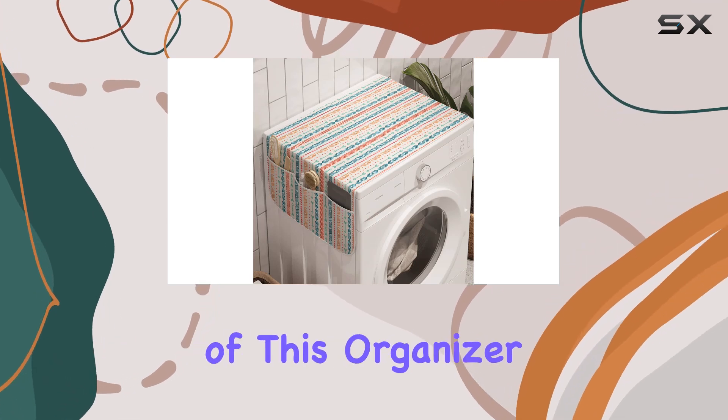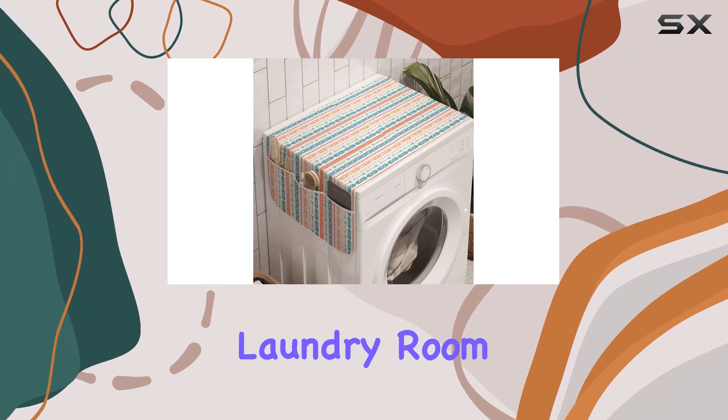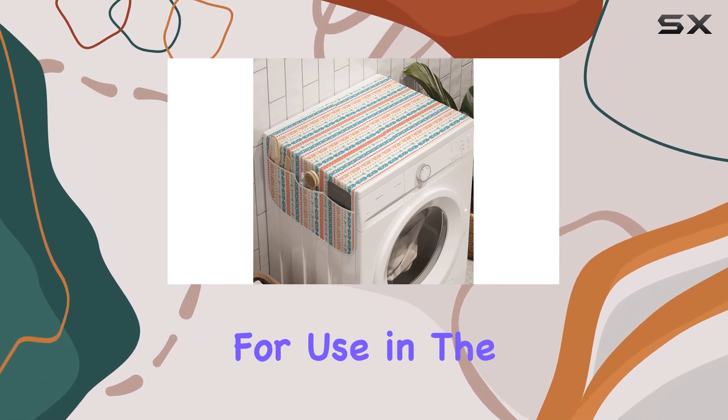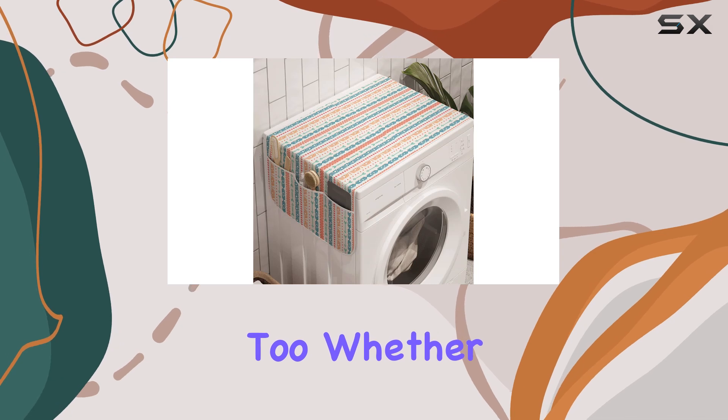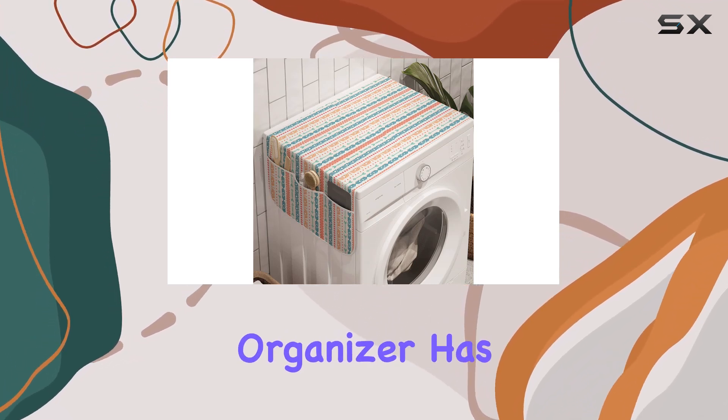One of the standout features of this organizer is its versatility. While it's perfect for use in the laundry room, its multi-purpose design makes it suitable for use in the kitchen or bedroom too. Whether you need to corral kitchen supplies or store extra linens, this organizer has you covered.